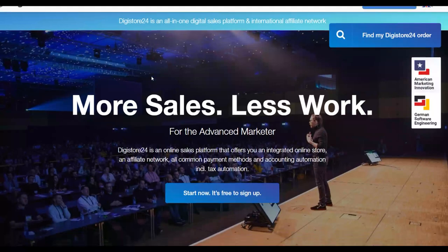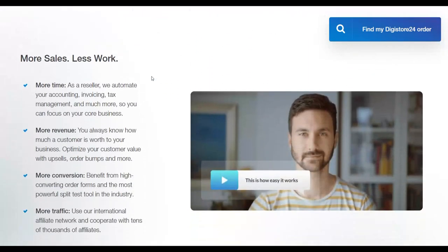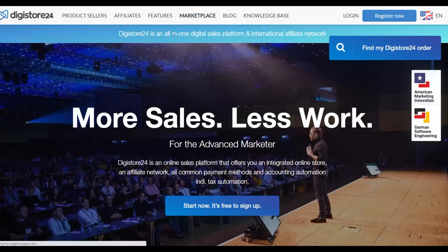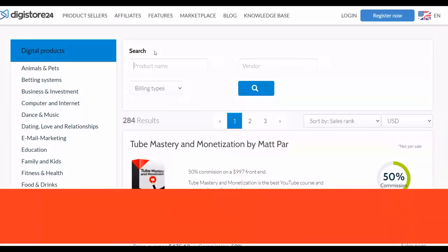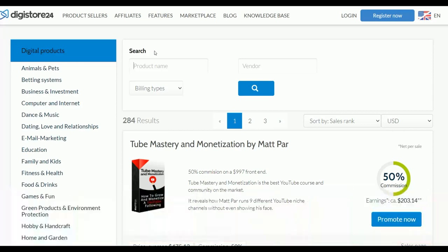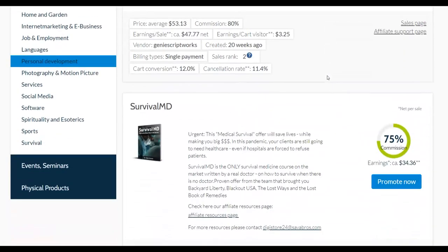Okay guys, let's get into this method. Let me show you what you're going to do with this huge traffic source to start making sales very fast on Digistore24 on complete autopilot. The first step — I'm going to go to the affiliate marketplace. Let me show you one affiliate offer you can promote and actually make a lot of money with this exact method, including the best way to promote it so it converts well with this free traffic source.